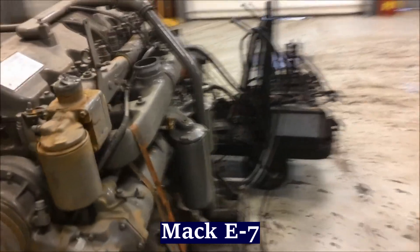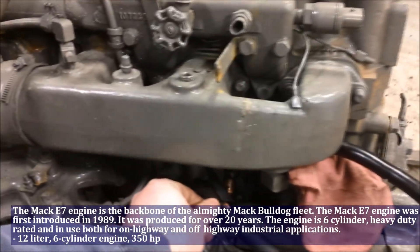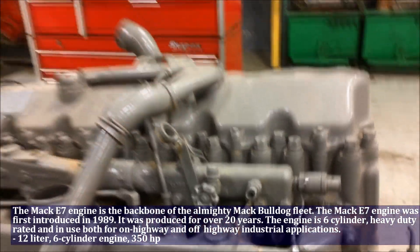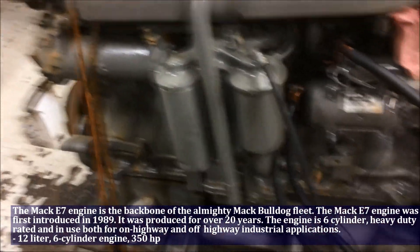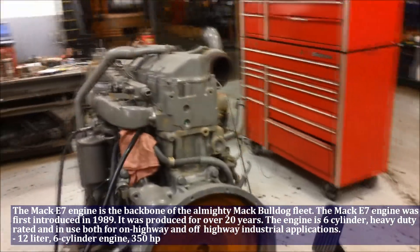The Mack E7 engine is the backbone of the almighty Mack Bulldog fleet. The Mack E7 engine was first introduced in 1989. The Mack E7 has a 12 liter 6-cylinder engine which produces 350 horsepower.